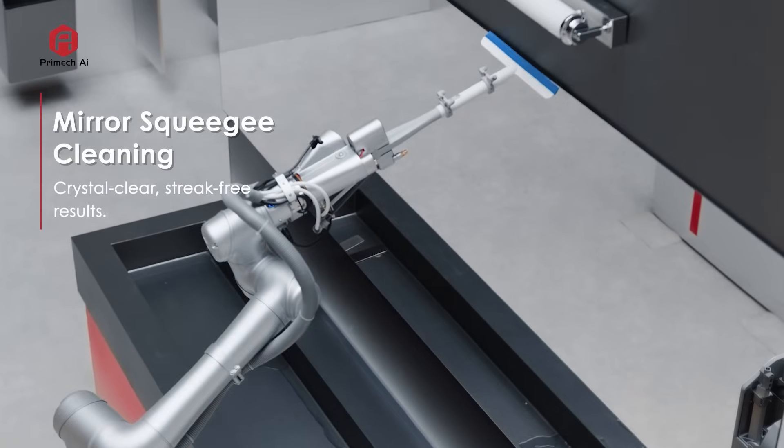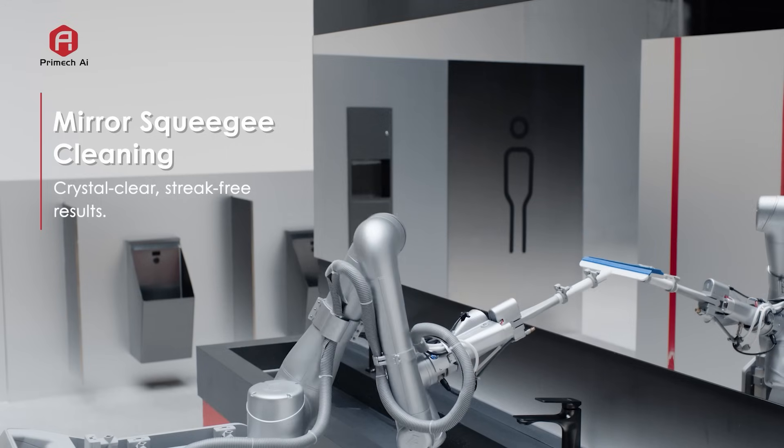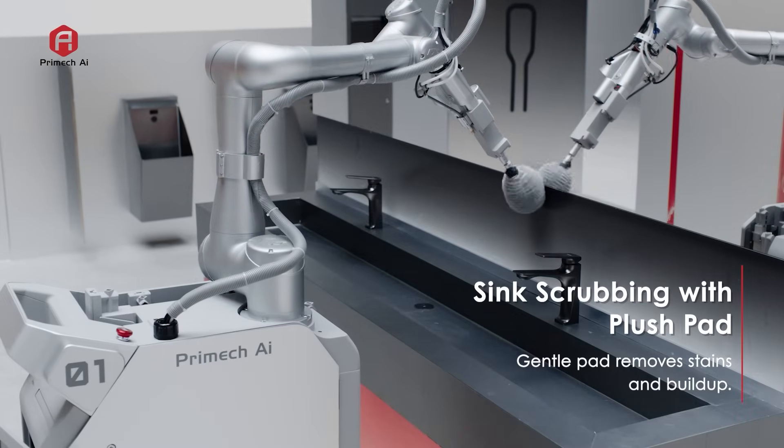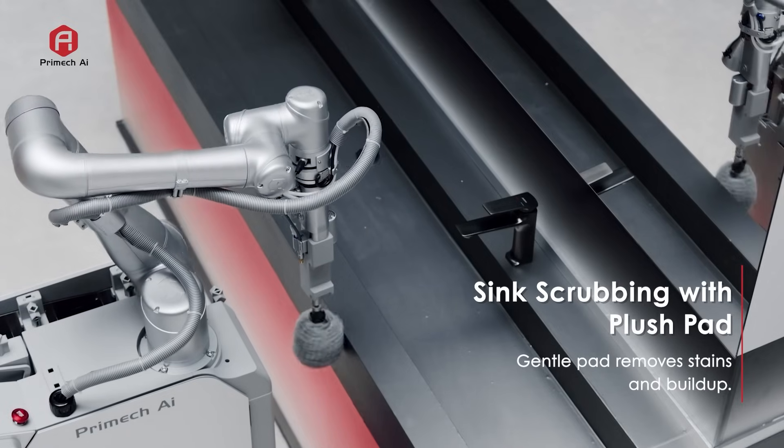With a built-in squeegee tool, it wipes mirrors for a crystal clear, polished finish. Its plush gray cleaning pad gently scrubs sinks, removing stains and build-up with ease.